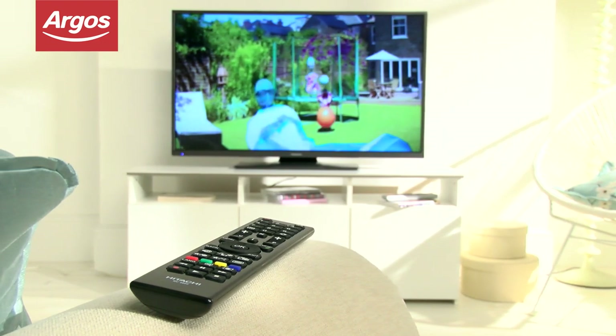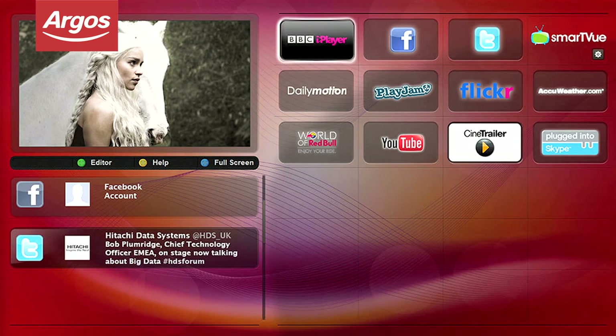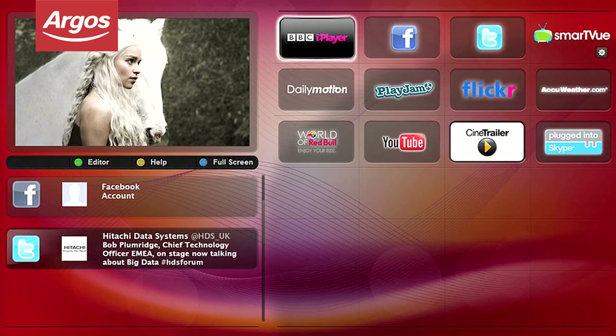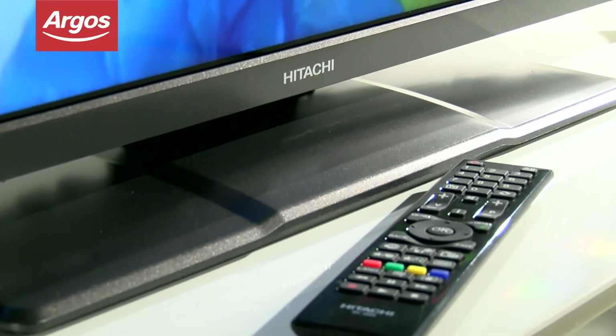The Smart Apps function allows you to access content online, so you'll be able to watch programs via BBC iPlayer, YouTube and Facebook, all with a click of the remote. The integrated Freeview HD also means you'll be able to access all the